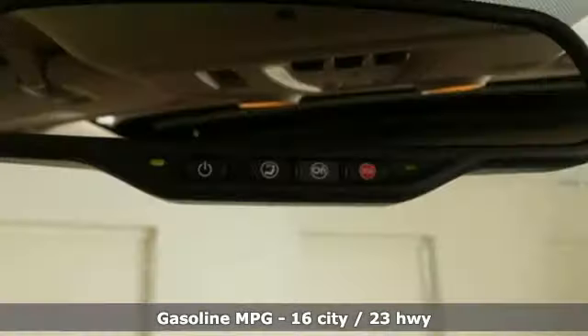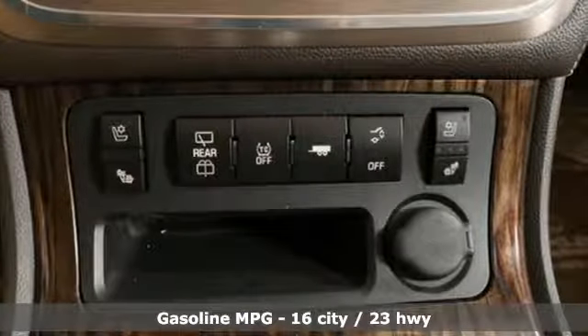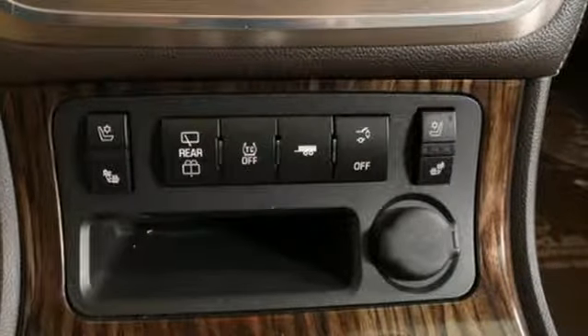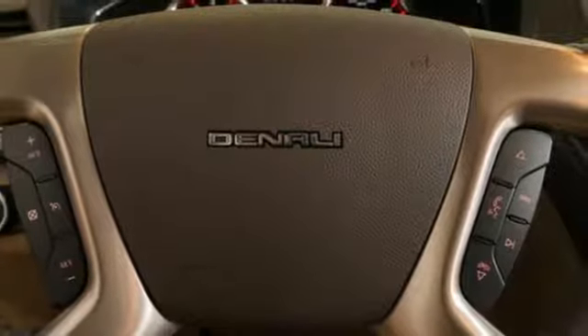External memory control, power heated mirrors, front heated and ventilated leather bucket seats, rear parking sensors, remote engine start, dual zone climate control.